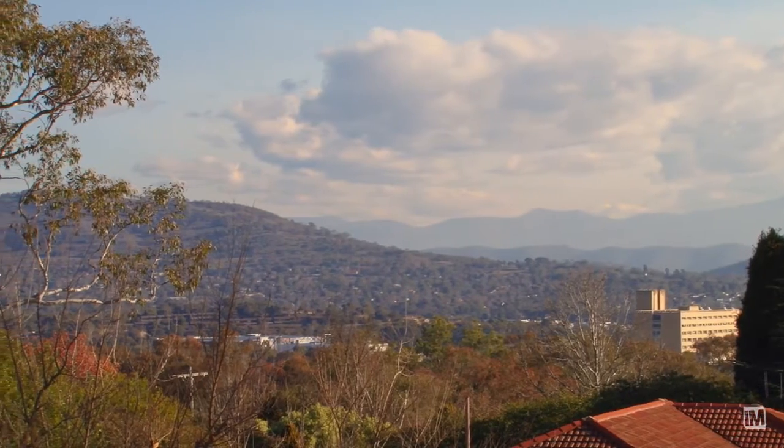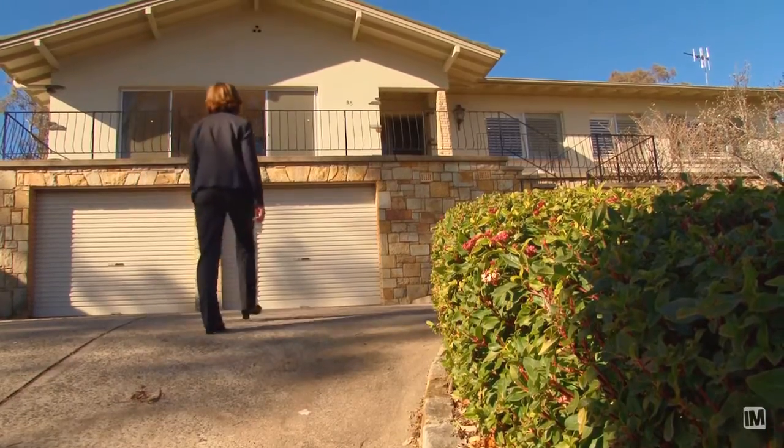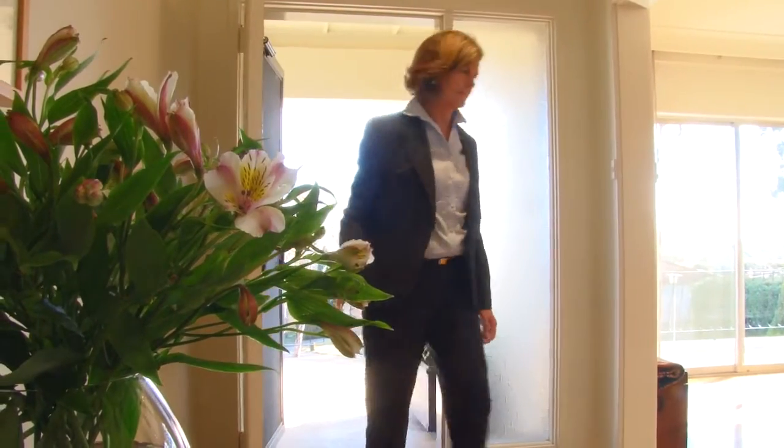The original owners have enjoyed living in this home for over 40 years. They've renovated it and are now offering it for sale in as-new condition. As you enter the home, you're immediately struck by the gracious and light-filled living areas.